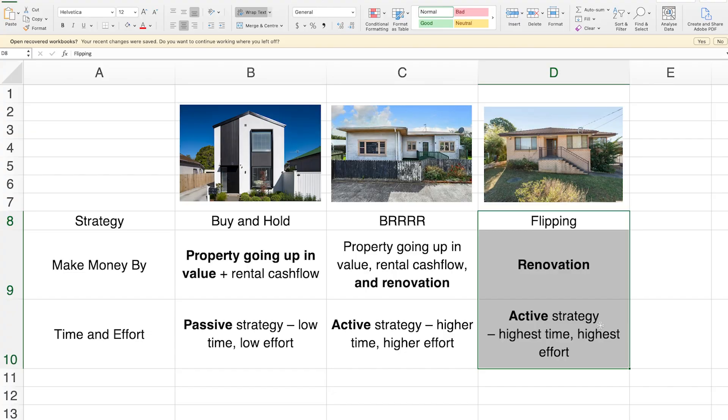Then you've got the last strategy: flipping. That's where you buy a property, do it up, and sell it pretty quickly. This is the most active and most risky of the strategies. You'll miss out on the property going up in value over time because you're going to buy and sell so quickly — but because you keep doing that, you pull the money out straight away. So that's a strategy for people who want to earn an income through property and have it replace their job. There are other more complex strategies, but this is property investment for beginners. So which strategy are you going to go for — buy and hold, BRRRR, or flipping? Write down your answer now.